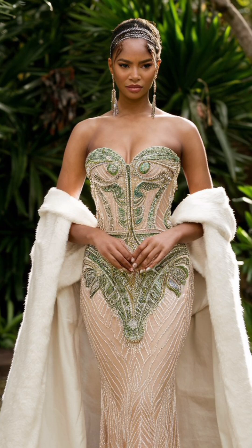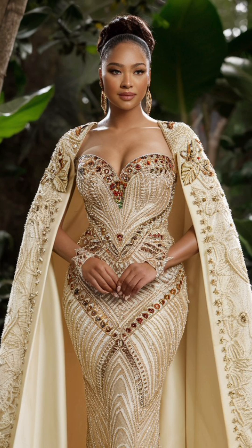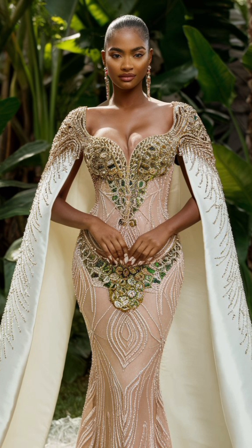Our first look features a regal gown intricately beaded and inspired by traditional African designs. The lush backdrop highlights the beauty of the garment, showcasing how elegance can be rooted in cultural heritage.